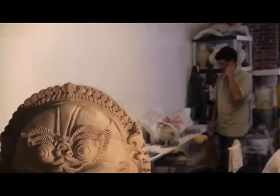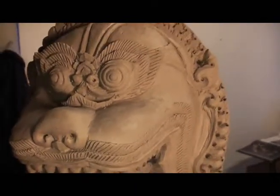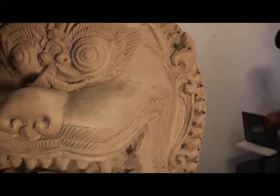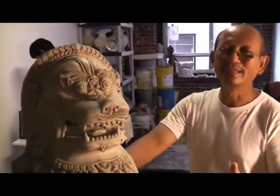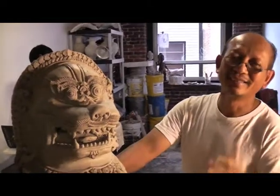And what could you show somebody on this lion that is especially Khmer? A lot of Asian countries made the lion — Thailand had the lion, Chinese, Vietnam, they have the lion. But the Cambodian, they show up different. Another country is a lion, you know.